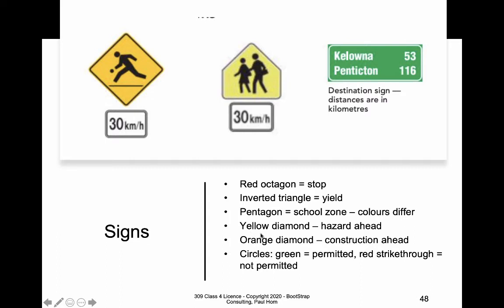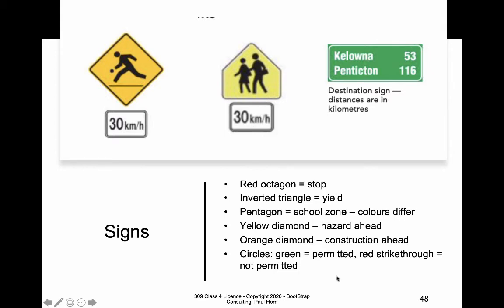There are lots of other kinds of signs. Orange diamonds tell us about construction. Green circles and red strikethrough circles tell us what we can and cannot do. Blue signs stipulate services that motorists might be interested in, like gas stations, restaurants, or hotels. Green signs and black signs can confuse people — the green sign tells us what we're allowed to do, while the black sign with white imaging shows what we must do. For example, from a particular lane you might be allowed to turn left or right but not go forward — that's a green sign — whereas a black sign tells you what you must do.